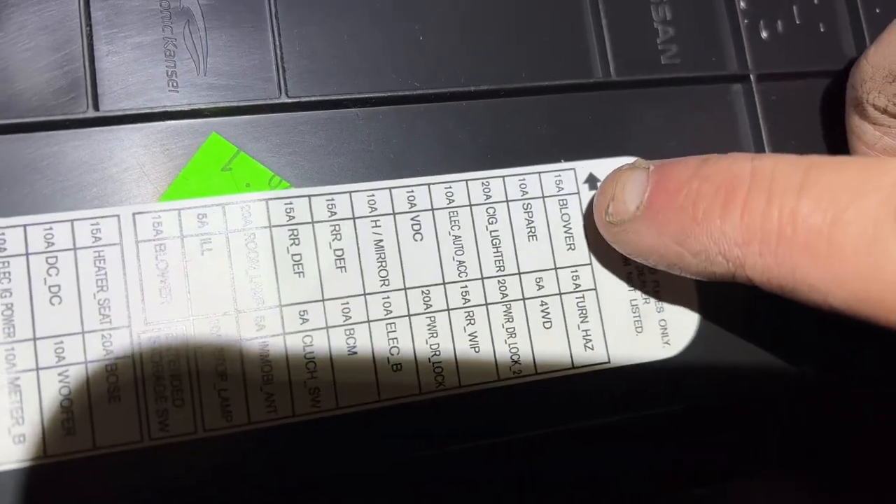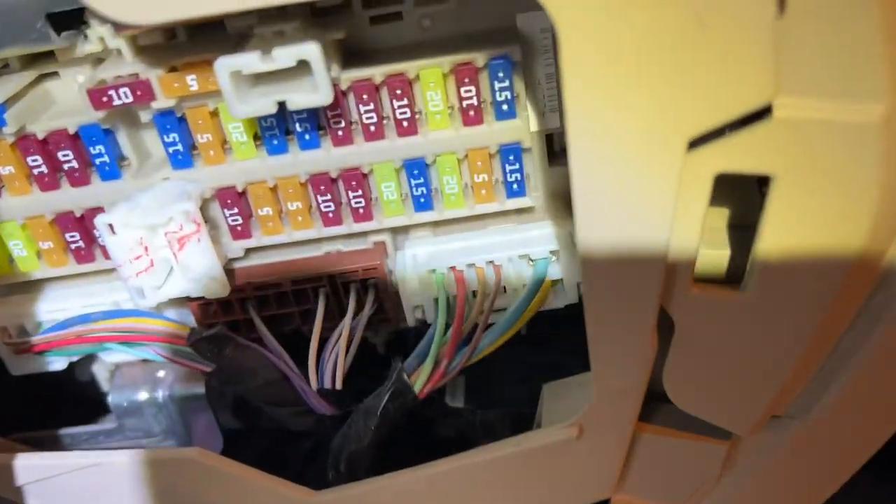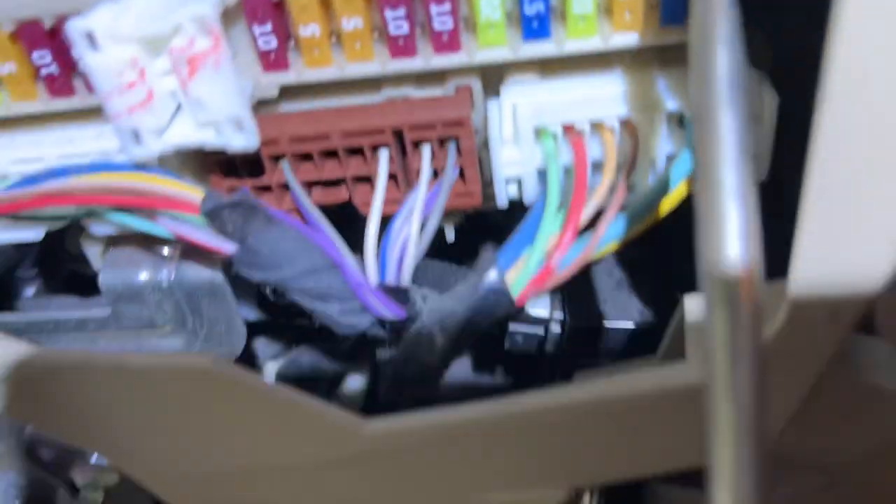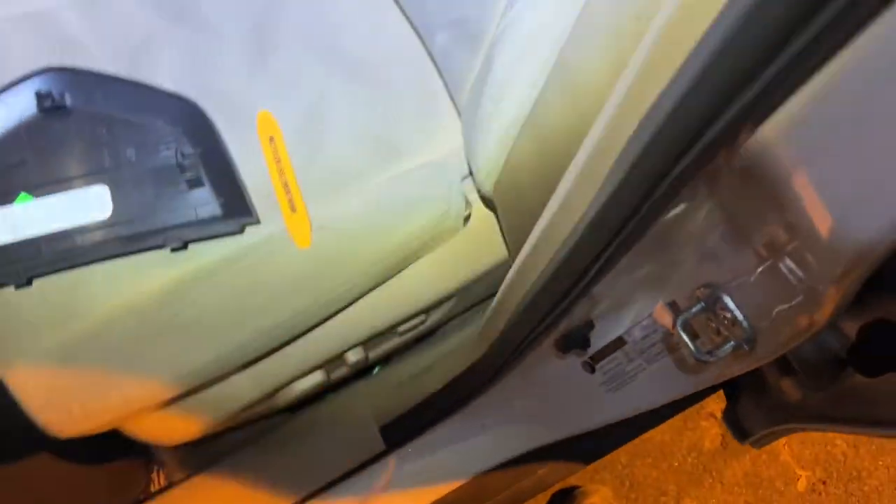I need to check the fuse. Right there — blower motor, 15 amp, probably blue. Yep. It's a tough one-handed but what are you going to do in there. It's lit. Let's try the other side — and it's lit, so the fuse is good. So yeah, it's unfortunate — it's the blower motor. Let's get it.